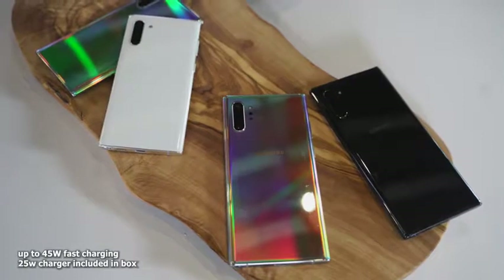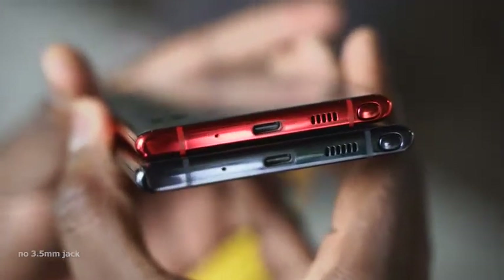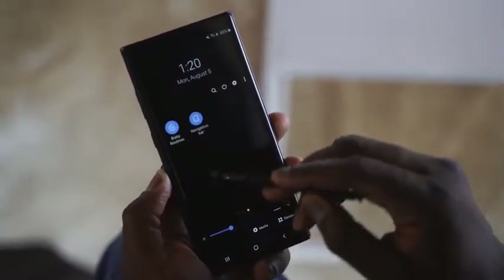Other things to note: it's got fast charging up to 45 watts, so you can charge on top of your gaming sessions. This doesn't have a headphone jack, so you'll be using wireless audio. But it's got built-in stereo speakers with Dolby Atmos to give you really good sound. Once I get the device home, I'll do my speaker test, so stay tuned for that.